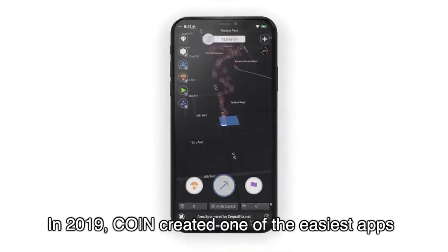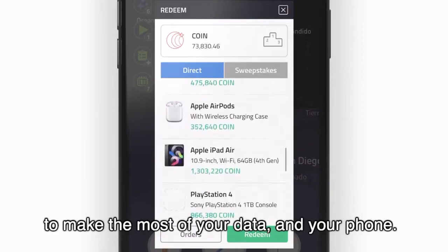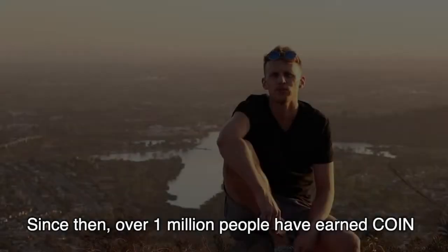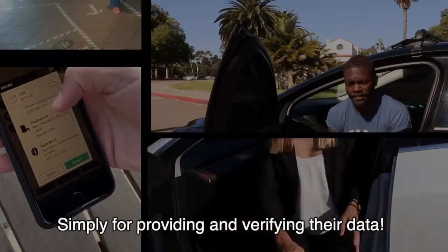In 2019, Coin created one of the easiest apps to make the most of your data and your phone. Since then, over 1 million people have earned Coin simply for providing and verifying their data.